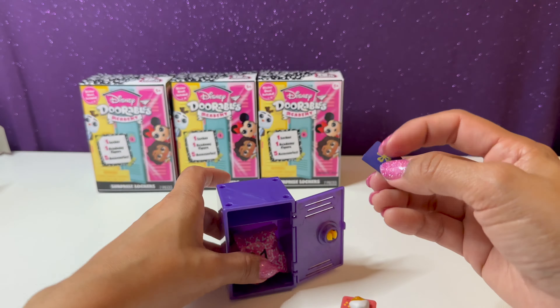We have a cute little mirror right here — we'll go ahead and place that right on the table. A little perfume bottle, and a book. Let's go ahead and take out our figure — I'll put the book in the locker.